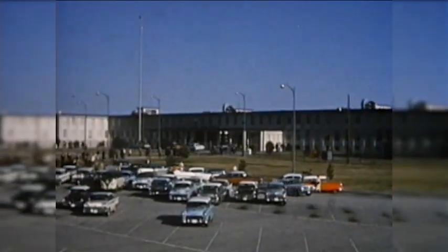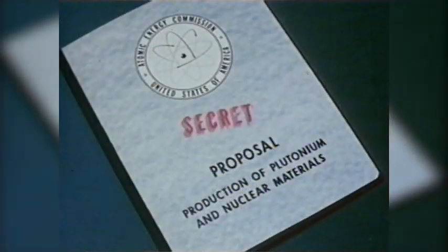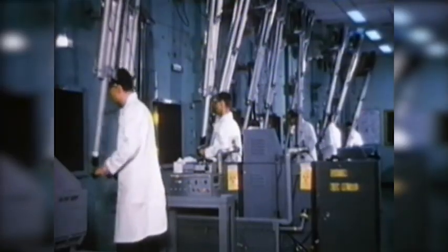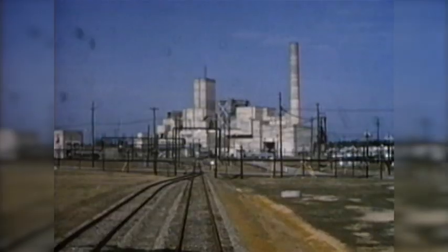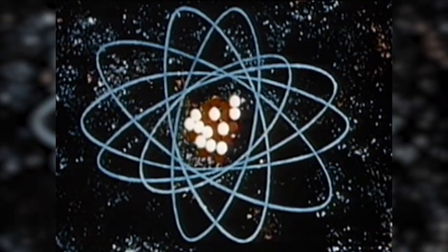For nearly 60 years, the Savannah River Site has proudly served the nation. Created in the midst of Cold War secrecy, SRS operated safely and securely to produce one-third of the nation's weapons-grade plutonium and all of the nation's tritium, both integral components of nuclear weapons.